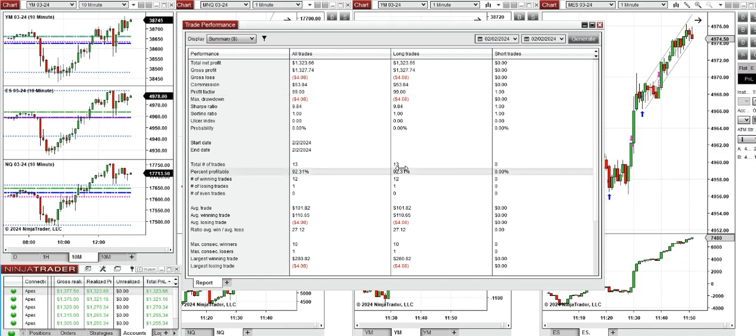With a 92% win rate from the long positions taken and an average win to loss ratio of 27, the largest winning trade was $280 and the largest losing trade was $4.